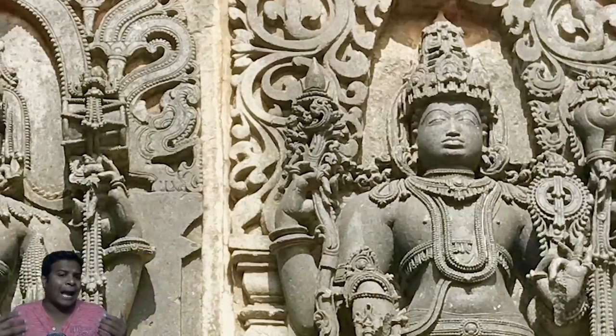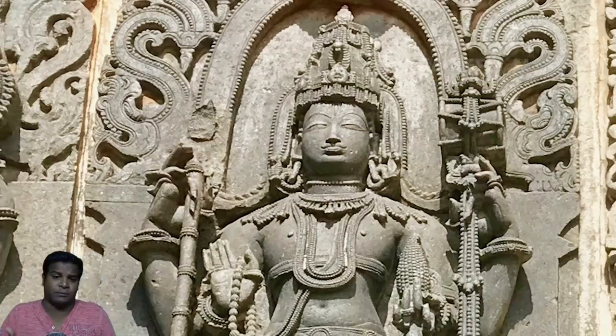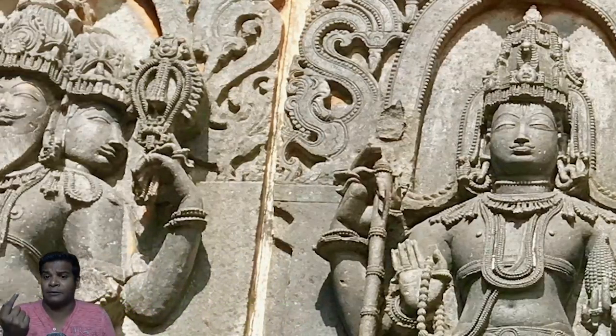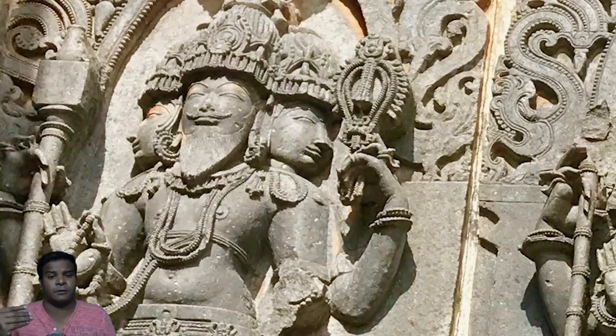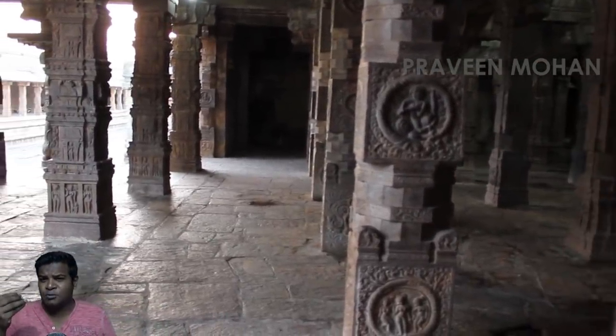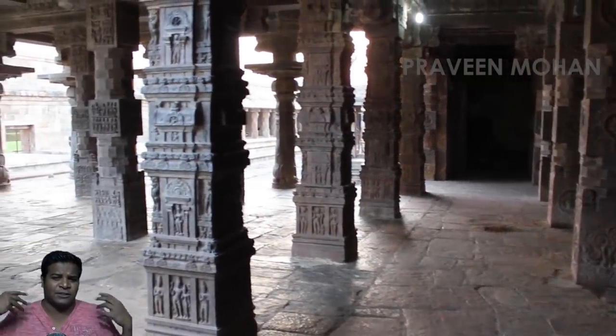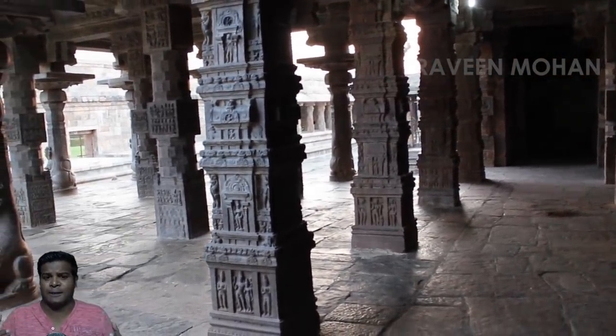We could talk about how each of the 3 major Gods of Hinduism represents one primary sound and also one primary color, but we are not going to, because we have something much more exciting — much more fascinating evidence of sound technology in the same temple.